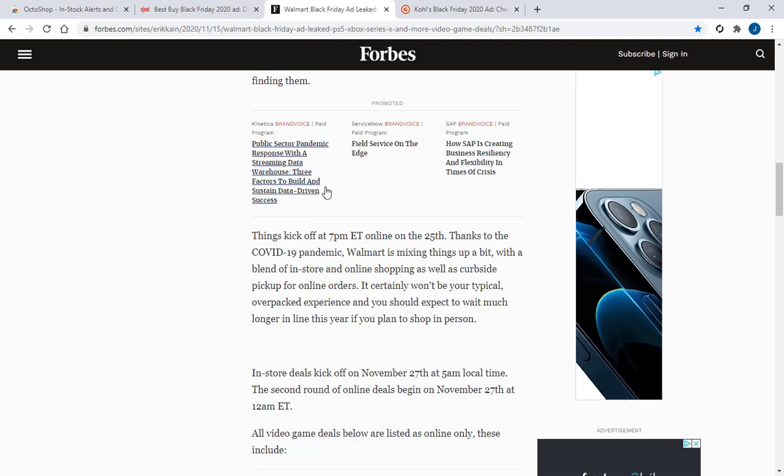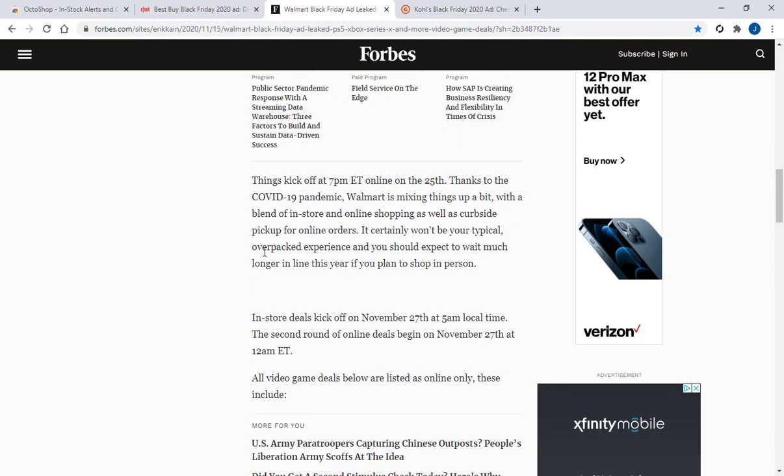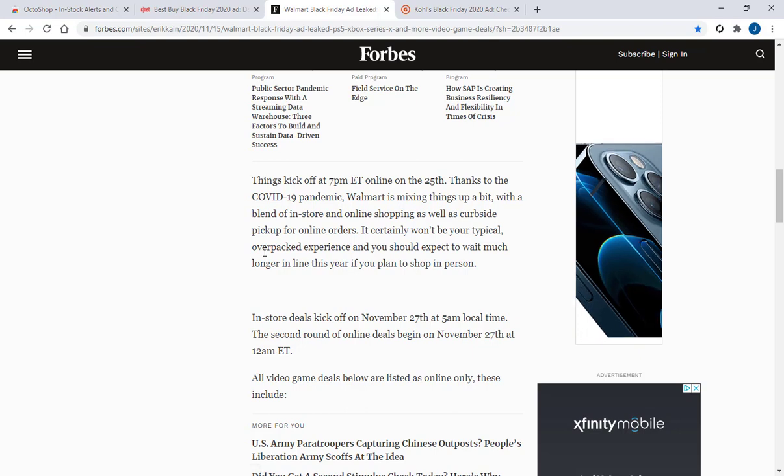This is another article on Forbes that discusses Walmart's Black Friday ad that was leaked. It says things kick off at 7 p.m. Eastern time online on November 25th, which is a Wednesday. And we all know what happened when Walmart went live not that long ago — it was a disaster.